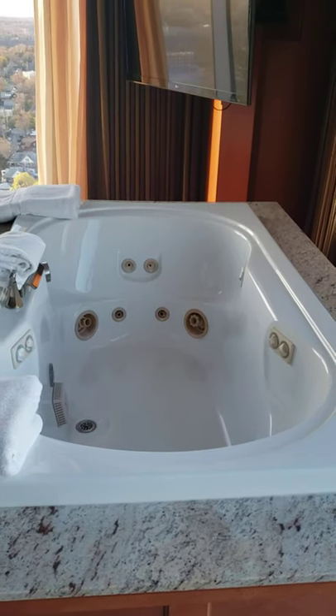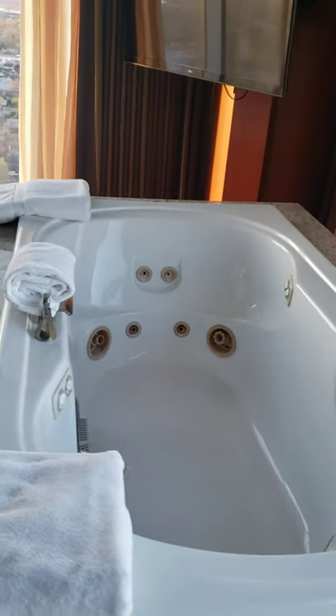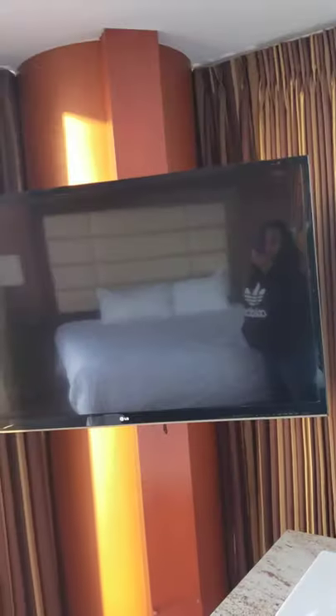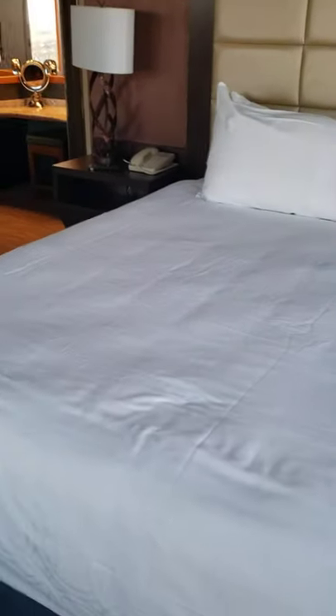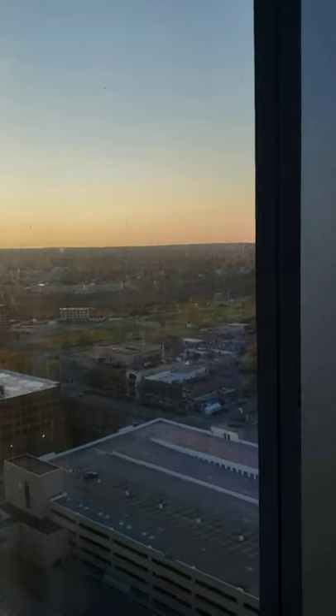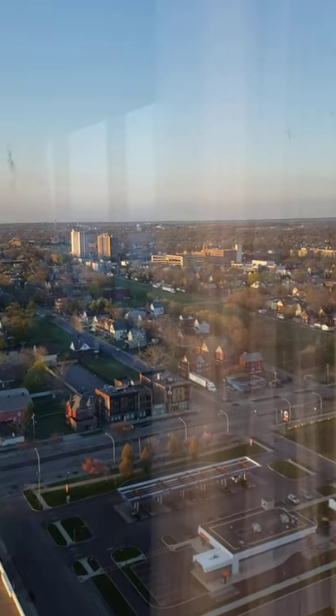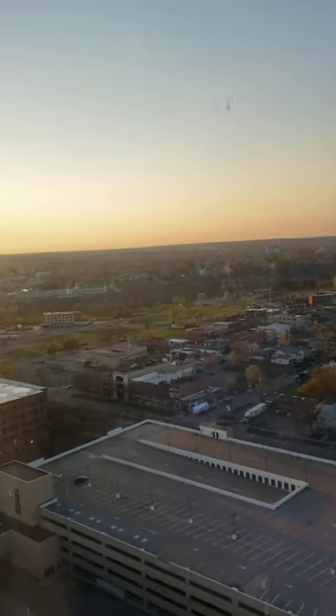This is the Jacuzzi hot tub, and it is located actually in the room. There's the big flat screen TV on the wall, so you can be soaking and relaxing and watching some TV. And then you don't have far to go because here is your king size bed. And then more view of the city of Niagara Falls.